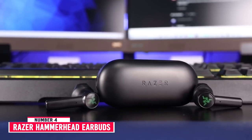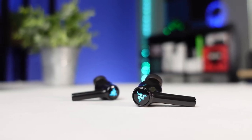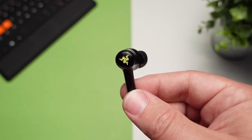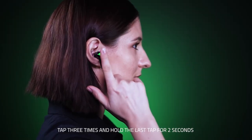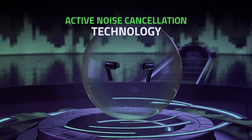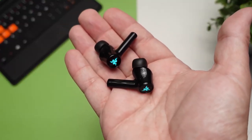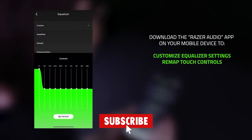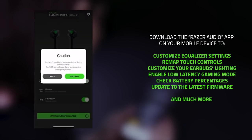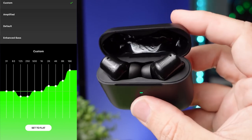Number 4: Razer Hammerhead True Wireless Earbuds. The Razer Hammerhead True Wireless Earbuds are designed with mobile gaming in mind and offer a gaming mode in their companion app. This mode reduces Bluetooth latency, ensuring your audio and visuals stay in sync when gaming on a Bluetooth-compatible PC or phone. The active noise-canceling feature does an excellent job of blocking out mid-range noise like ambient chatter and is reasonably effective at cutting out bass-range noise like rumbling engines. The bass-heavy sound profile adds extra thump, punch, and boom, which can help emphasize game sound effects. You can also use the in-app graphic EQ and presets to fine-tune the sound to your liking.